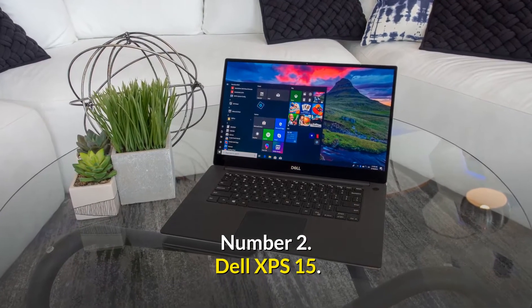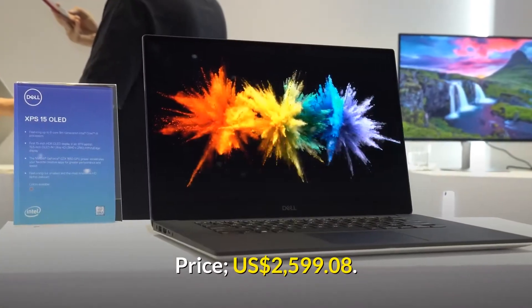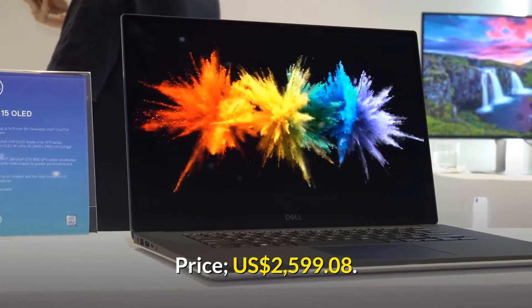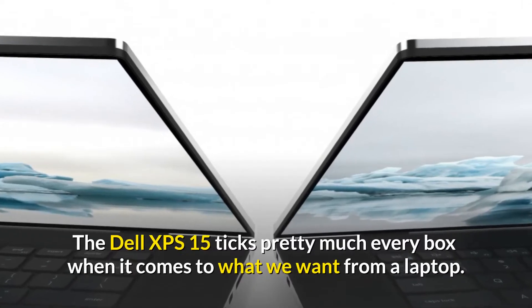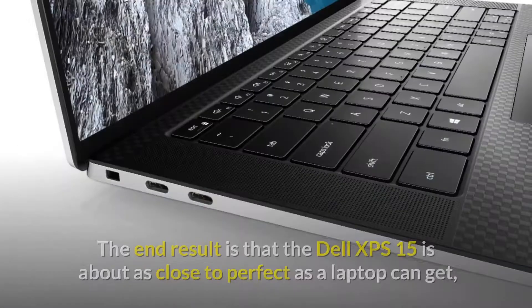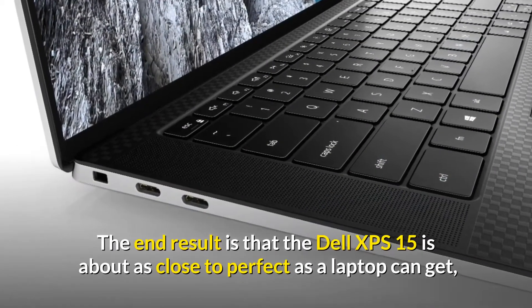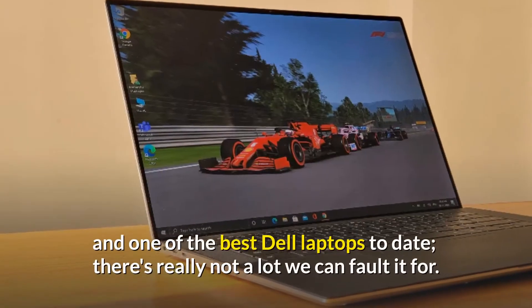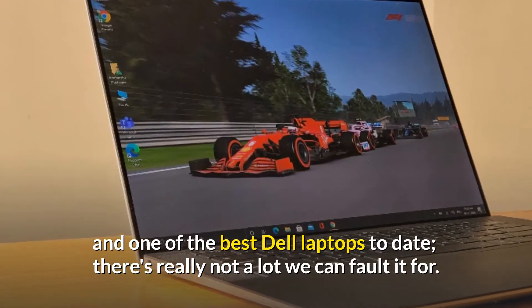Number 2: Dell XPS 15. Price: $2,599 USD. The Dell XPS 15 ticks pretty much every box when it comes to what we want from a laptop. The end result is that the Dell XPS 15 is about as close to perfect as a laptop can get, and one of the best Dell laptops to date — there's really not a lot we can fault it for.